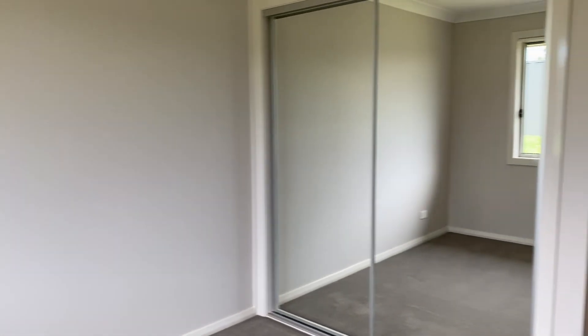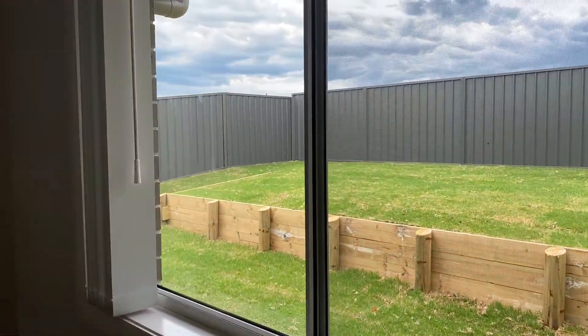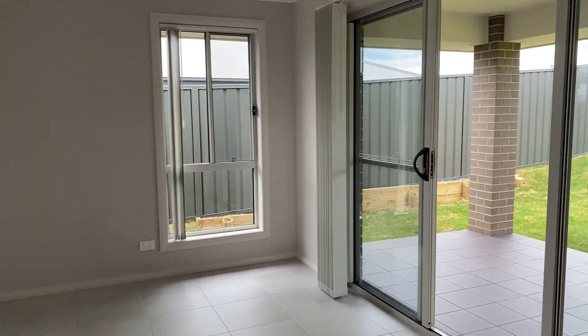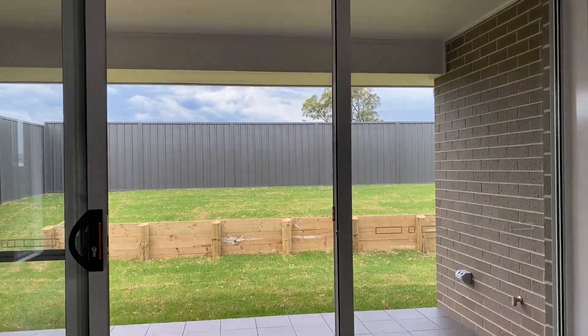Bedroom three again has built-in robes, and then we come back to bedroom four, also with built-in robes.